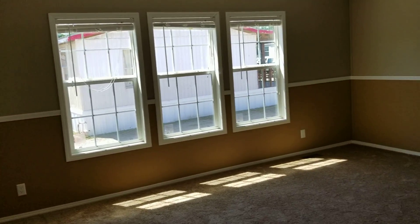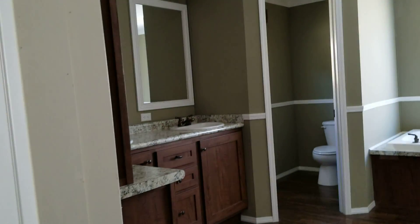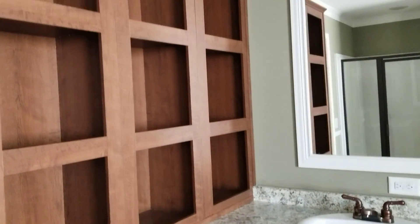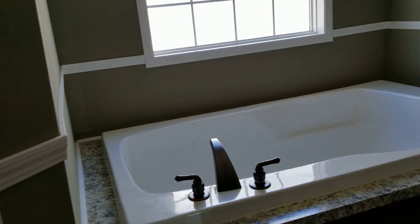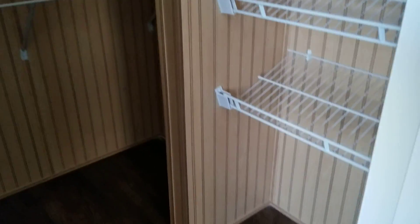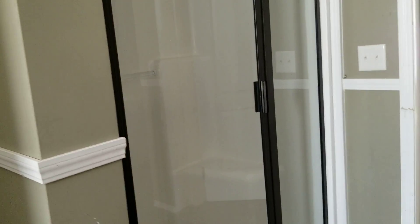The master is a real good size — about 17 by 15. It's got a double vanity, a walk-in closet with a window in it, and a big tub. The closet has a shoe rack, and there's also a 48-inch shower.